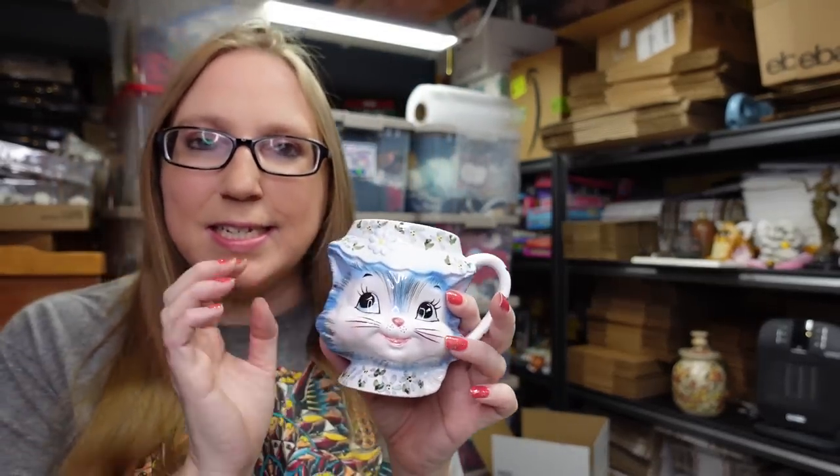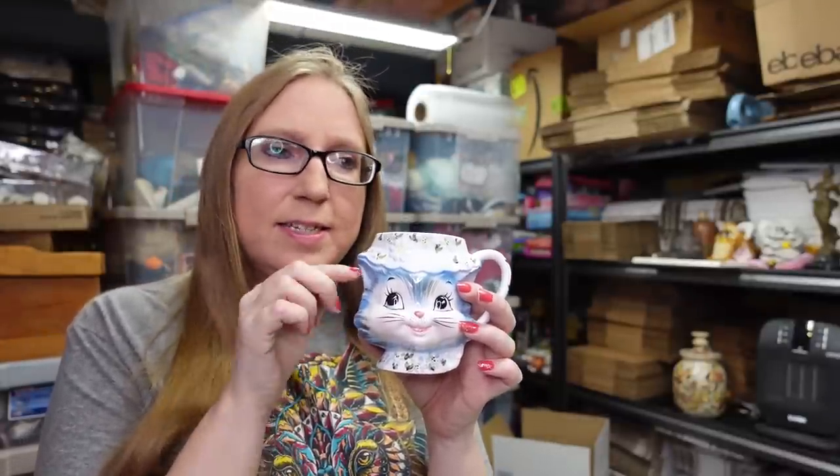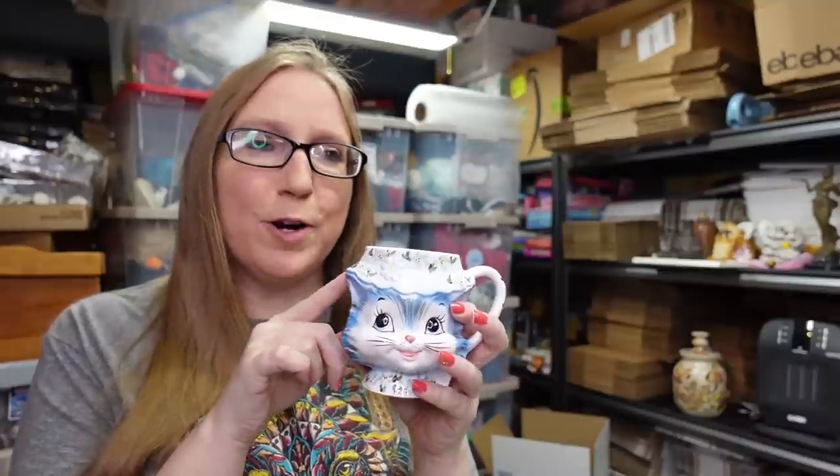One of the problems with getting collections like these is trying to decide whether to list things separately or as a collection, because you're going to have people who are looking to start a collection but also people who need to find just one piece or replace a piece. So it's hard to determine how you want to list things. The mug individually I listed as a buy-it-now for $99.99. Someone has a lot of two listed for $200 with like 30-some watchers, so I think if I lot the rest of mine together it will probably go.